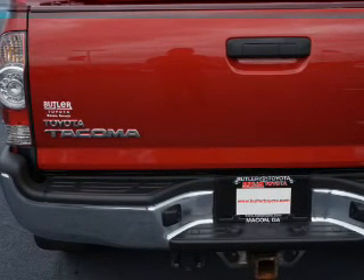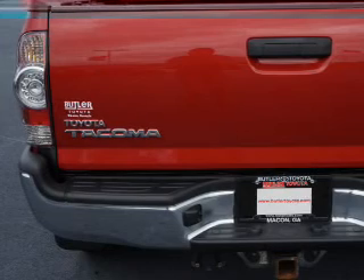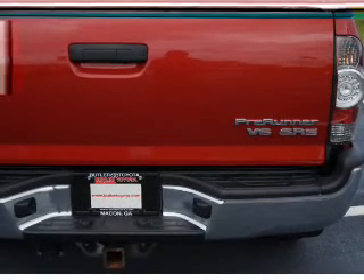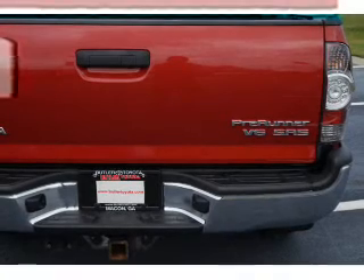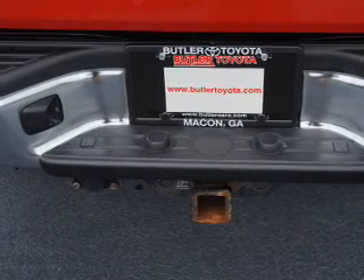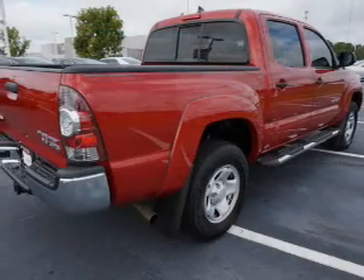Inside, you'll find Bluetooth connectivity, an auxiliary input, curtain head airbags, front airbags, side airbags, side impact door beams, child safety locks, an adjustable tilt steering wheel, iPod integration, and cruise control.